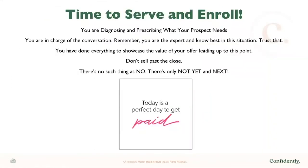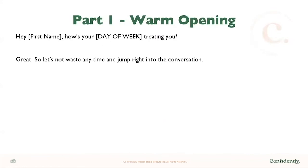It's time for you to serve and enroll. You are in charge of this conversation — diagnosing and prescribing what your prospect needs. You are the expert. You've done everything to showcase the value of your offer leading up to this point. Be careful not to sell past the close. There's no such thing as no — there's only not yet or next. So let's go through the cadence and the sequence of the actual sales call.